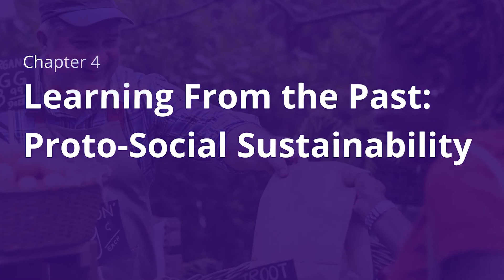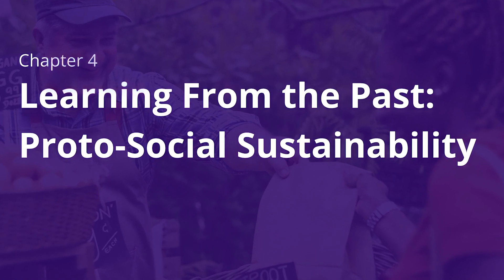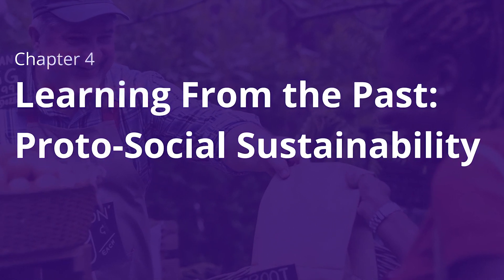Hi, and welcome to chapter four. In this one, I'd like to go back to the past to show you some wonderful examples of social sustainability from some forward-thinking planners from way back when. Let's go.